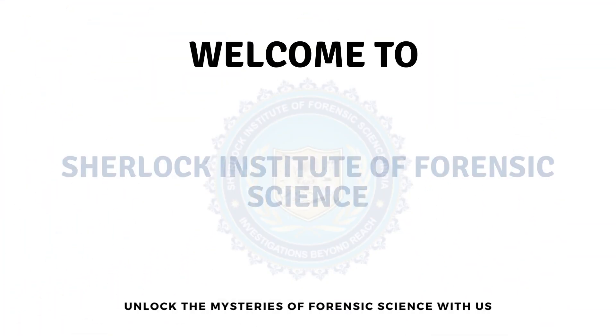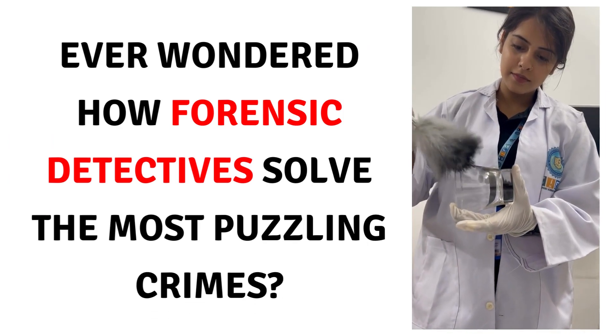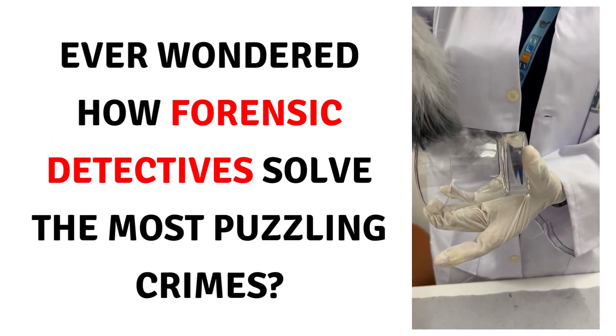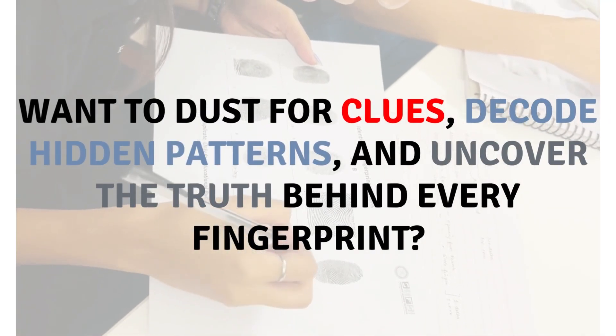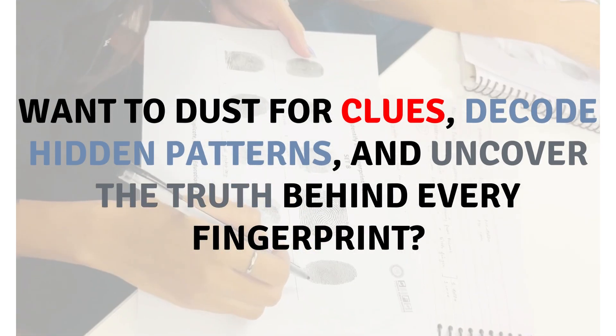Welcome to Sherlock Institute of Forensic Science. Ever wondered how forensic detectives solve the most puzzling crimes? Want to unleash the hidden power of your inner detective? Want to dust for clues, decode hidden patterns, and uncover the truth behind every fingerprint?